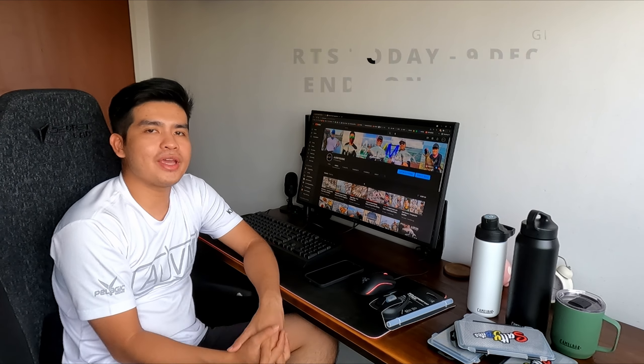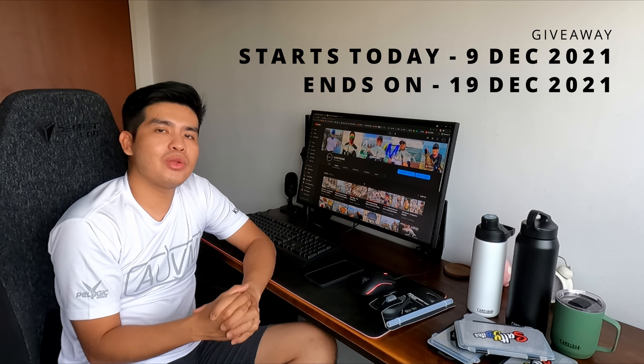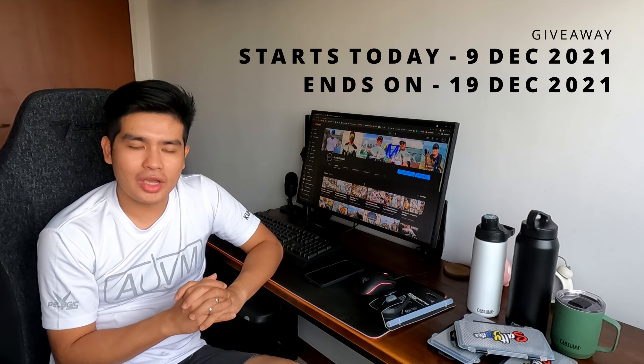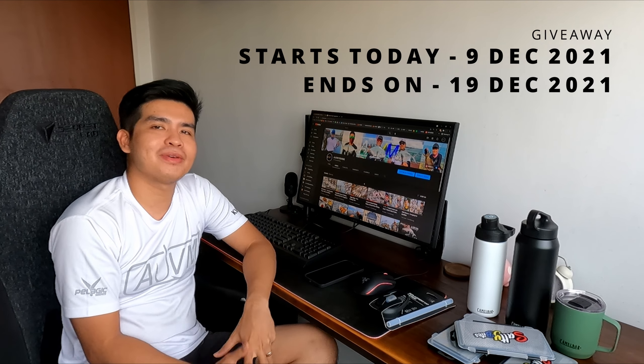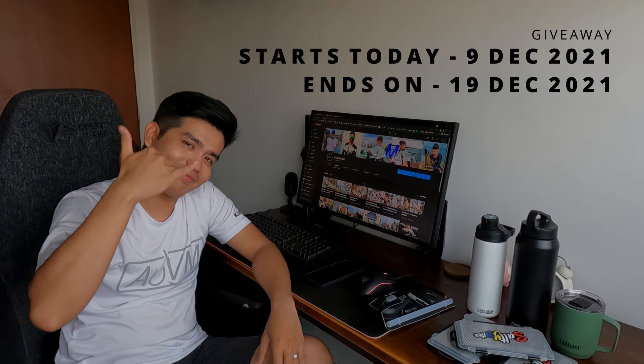I wish you all the best on this giveaway — we'll announce the winners on the 20th of December via an IG post. Happy holidays and we'll see you guys soon.